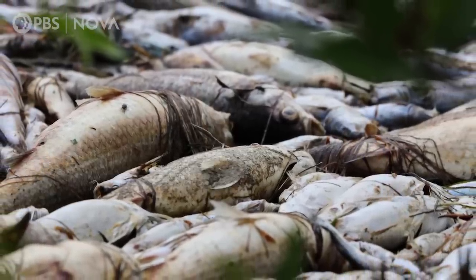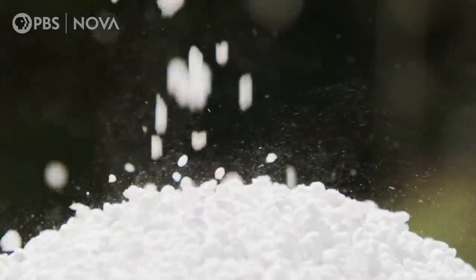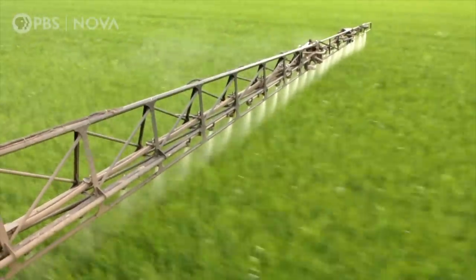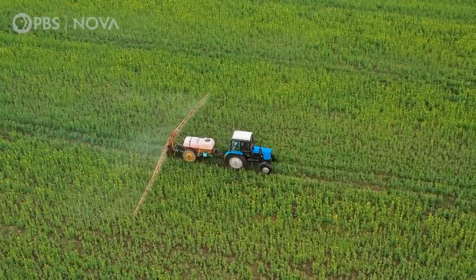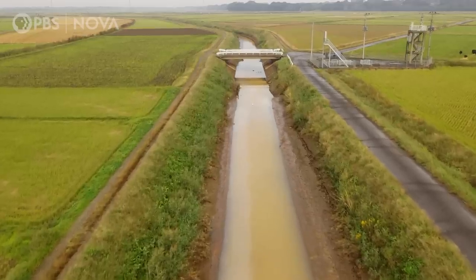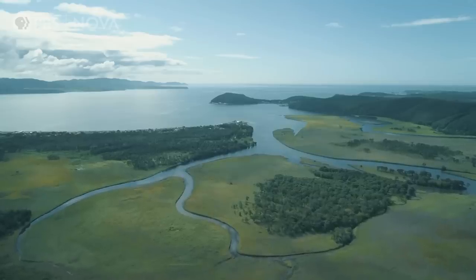Why is this happening? In many cases, it starts with nitrogen and phosphorus, often found in fertilizer — the stuff we use for agriculture or even our lawns or gardens. Rainwater washes it into streams and rivers, and it makes its way into the ocean.